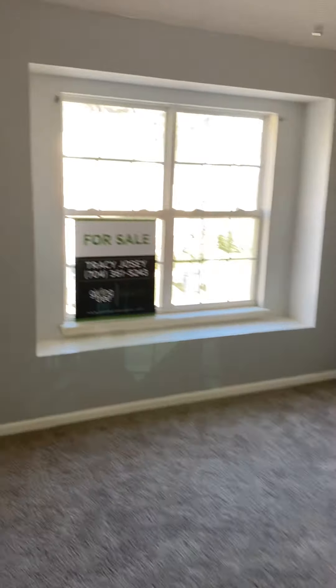The walk-in closet is probably six feet by seven feet, and this room is probably 18 by something — you can just see the little window niche right there.